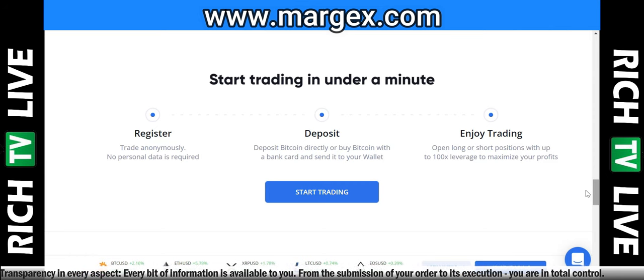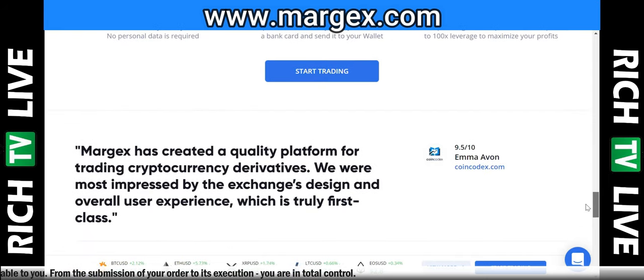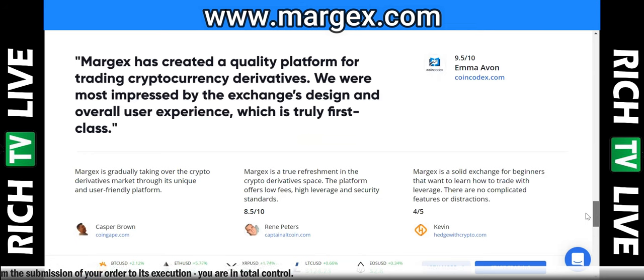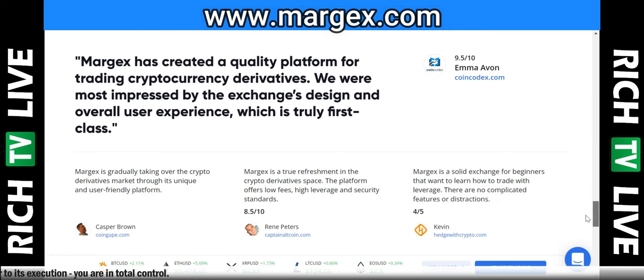What is Margex? Margex is a Bitcoin-based derivatives exchange trading platform that gives traders the ability to trade with up to 100 times leverage and provides access to global crypto markets. The main features: simply register, deposit, then enjoy trading. Margex has created a quality platform for trading cryptocurrency derivatives. We are most impressed by the exchange's design and overall user experience, which is truly first class.